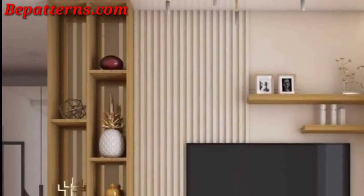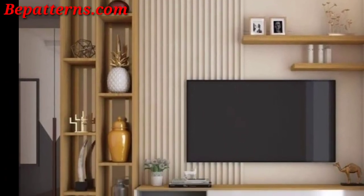So viewers, today I am sharing these videos on TV unit decoration ideas.